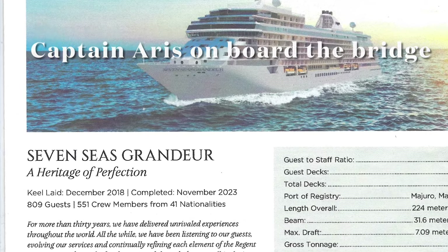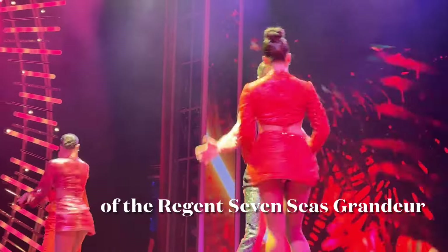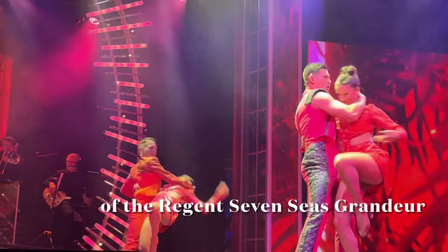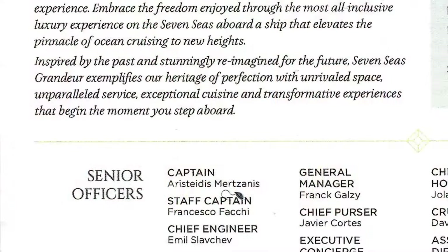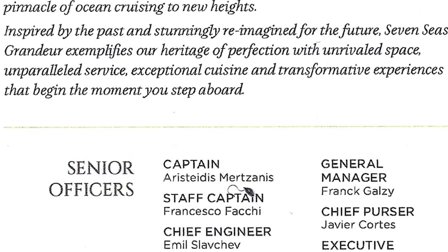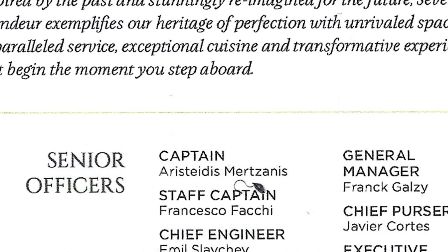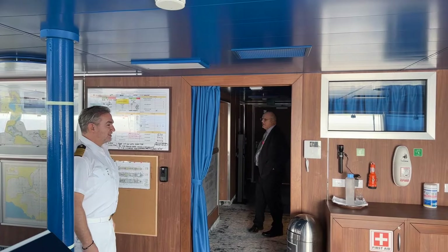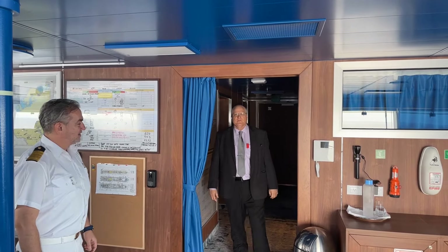Welcome to a Cruising with Ted video production featuring Captain Ari on board the bridge of the Regent Seven Seas Grandeur. We're going to go into the bridge and see what's happening here on the bridge of the ship today.